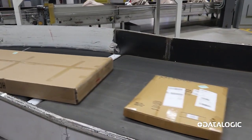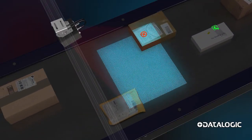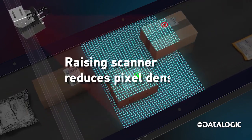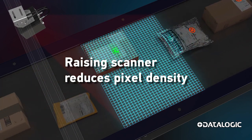Wide conveyors are used to move as many parcels as possible, requiring scanners to be raised high to extend their field of view over the width of the belt. Raising the scanner reduces the pixel density in the field of view, impacting how well barcodes are detected.